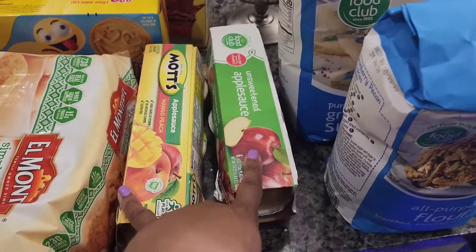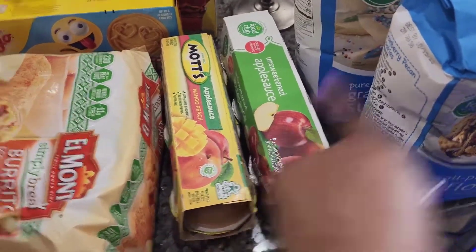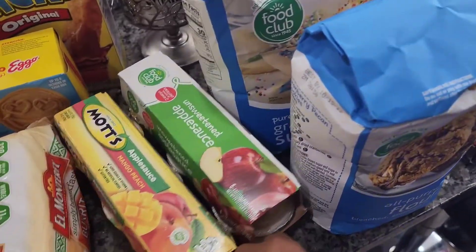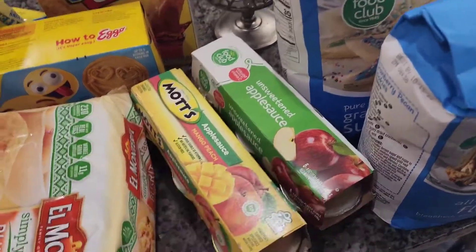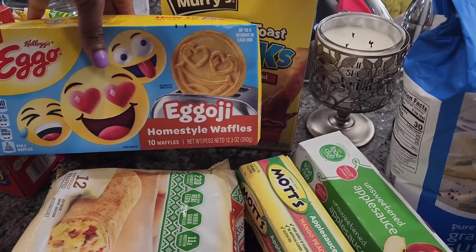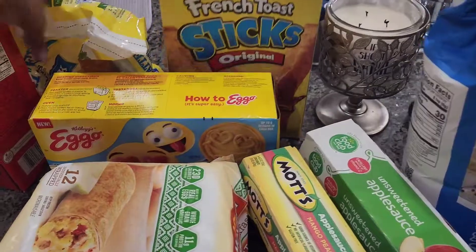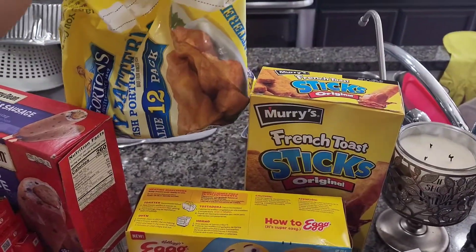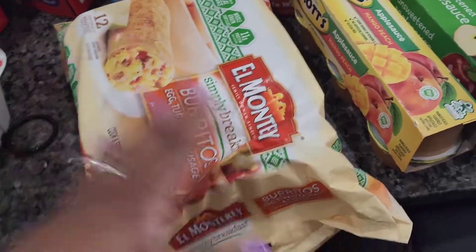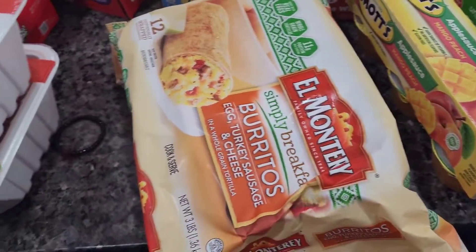The kids picked two different applesauces — one is actual applesauce and then one is mango peach applesauce. Then we got some French toast sticks, and we got some emoji Eggos. We got some fish pieces — I don't know what they're called, they're not fish sticks. Then we got some breakfast burritos; Ryan eats these every morning for work.